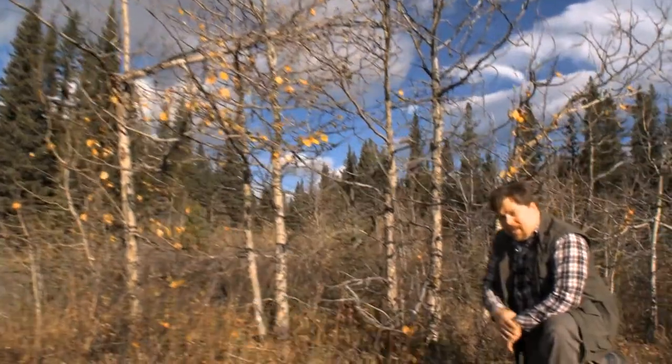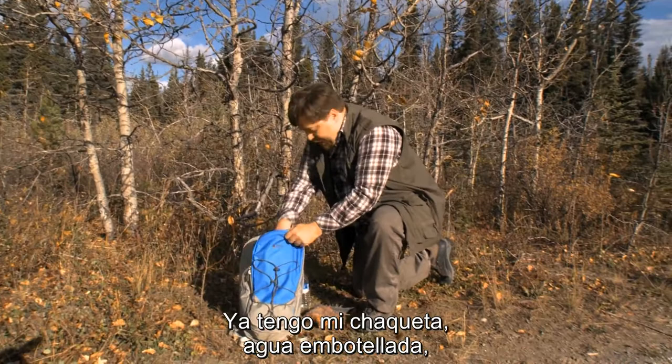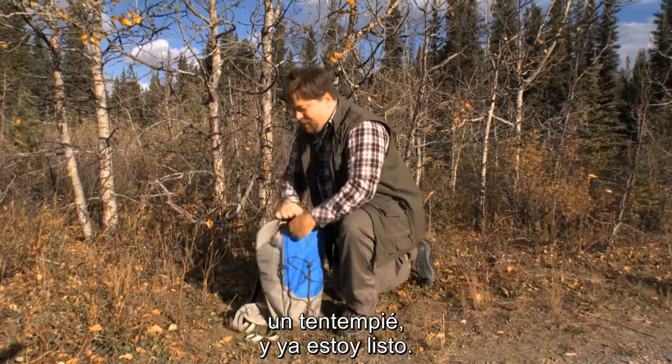Nice day for a hike in the woods, right? But if you're going for a hike in the woods, you need to have the essentials. I've got my jacket already here, bottled water, got a snack, and I'm pretty much good to go.